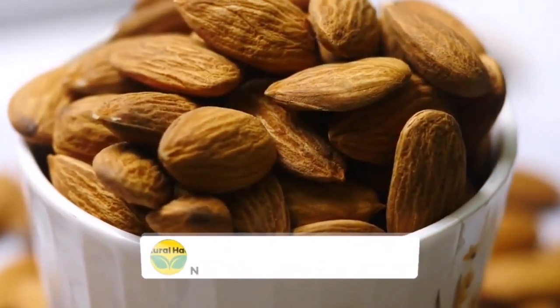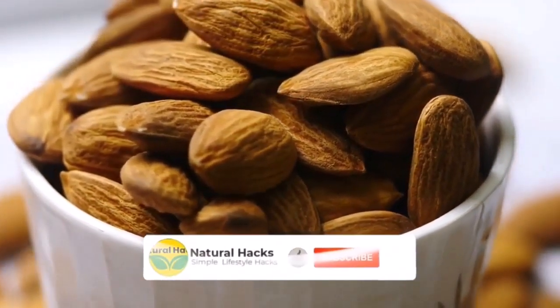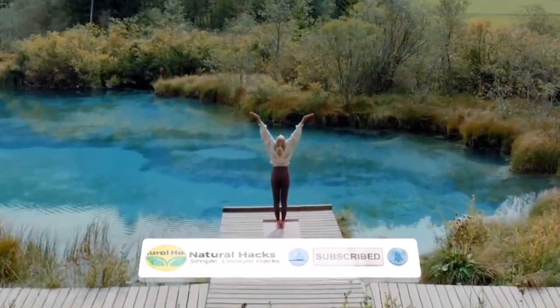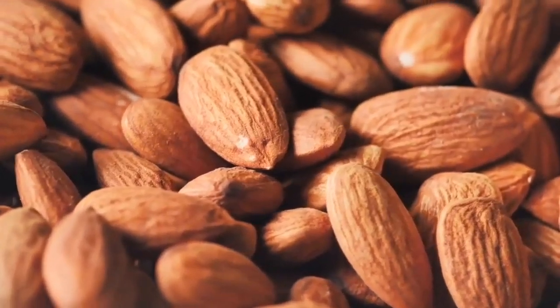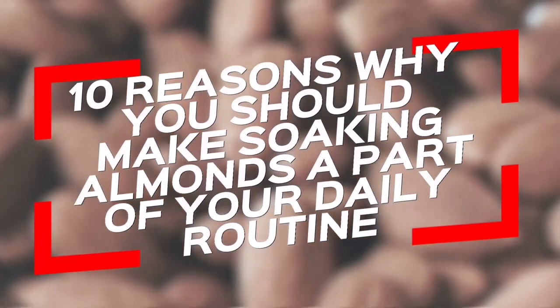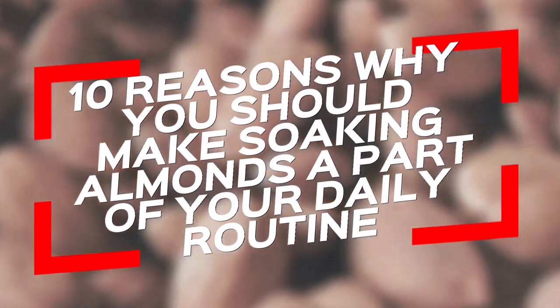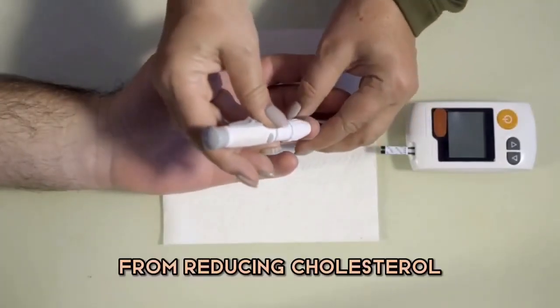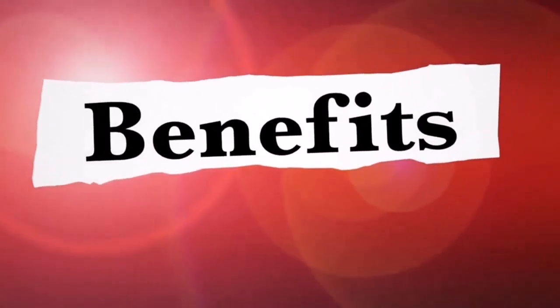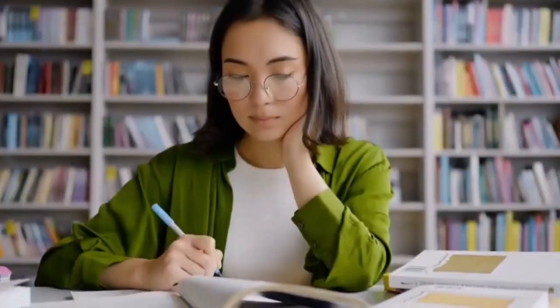If you're not soaking almonds, you're missing out on some incredible health benefits. In this video, we'll show you 10 reasons why you should make soaking almonds a part of your daily routine. From reducing cholesterol to preventing cancer and boosting your immune system, there's so much to discover. Don't miss out — keep watching to learn more.